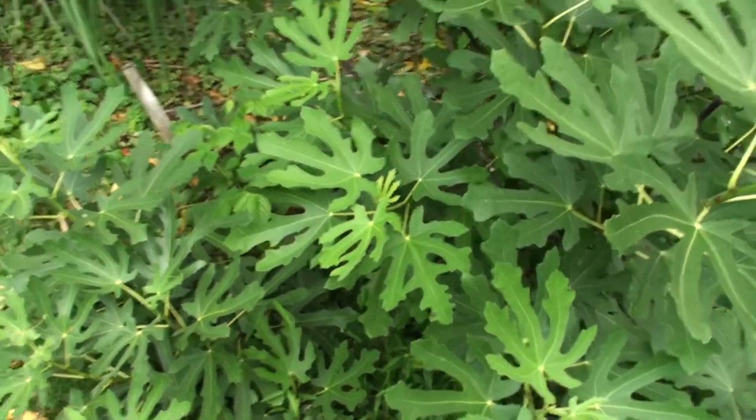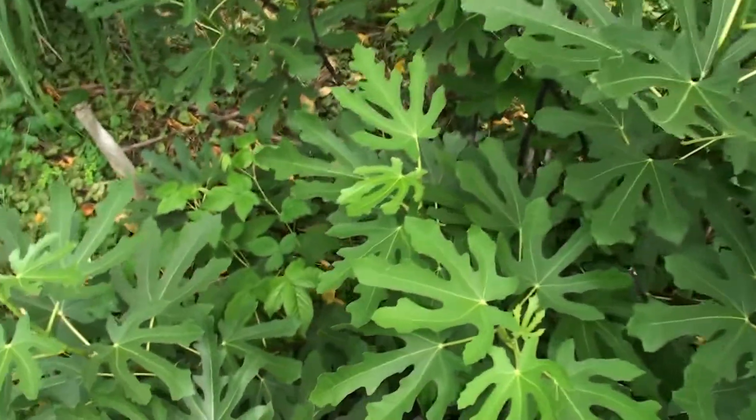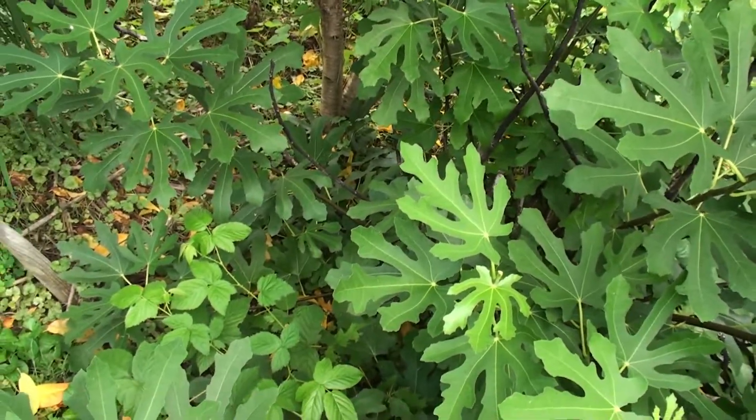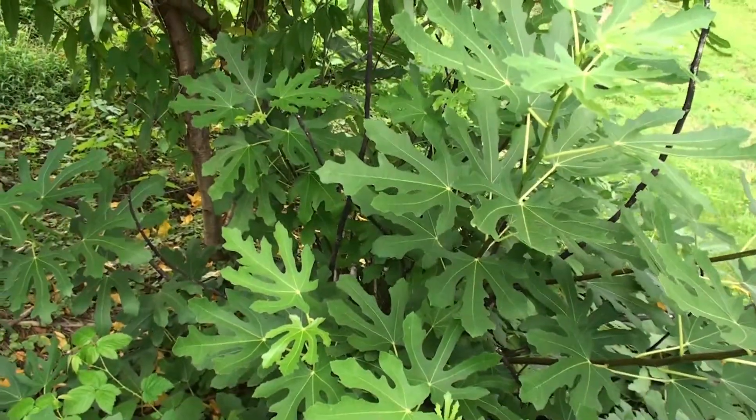Alright guys, thanks for joining for this short video. I just wanted to share this with you, and we will talk about this tree once I get these cuttings rooted up. Thanks for joining.